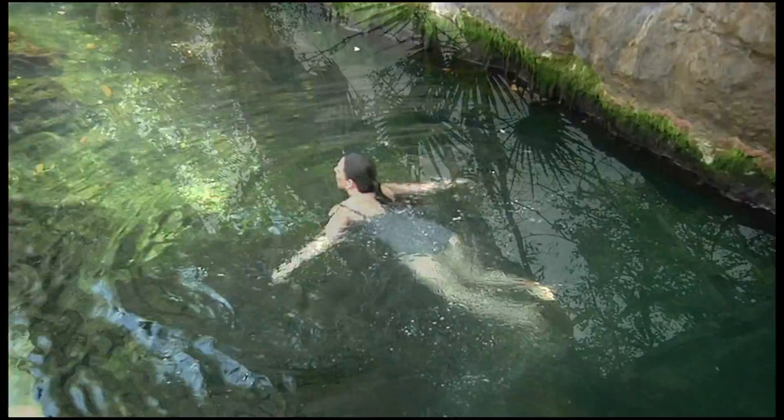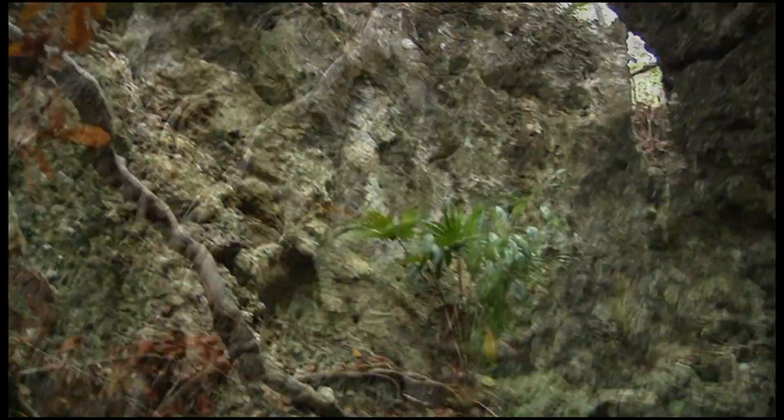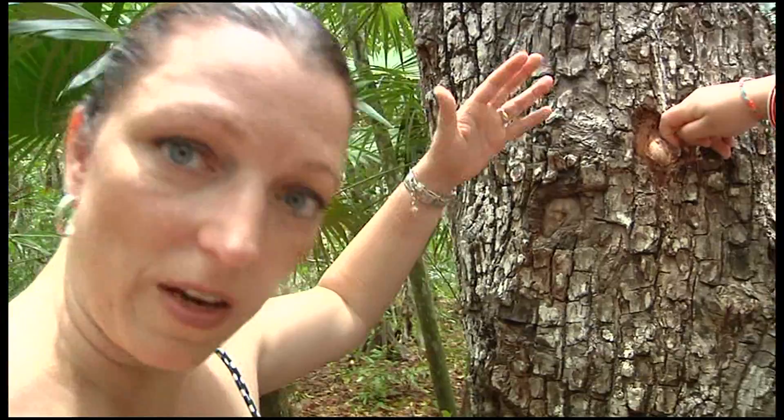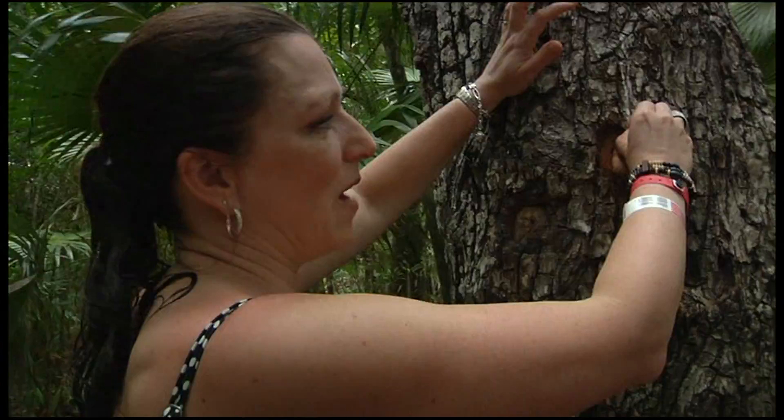Trees form unusual natural art in the environment here, because there's only around 20 centimeters of soil, so the tree roots grow on top of the soil instead of beneath it — it's astounding to look at. This is the chiclet tree, which is what chewing gum is made out of. And this is the sap, which is the base of the chiclet.